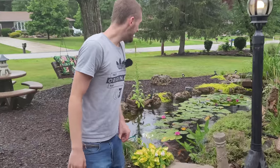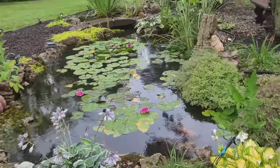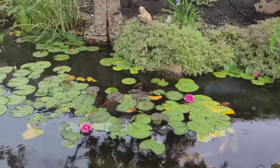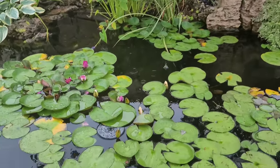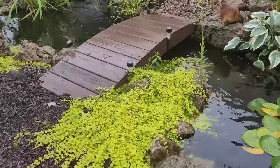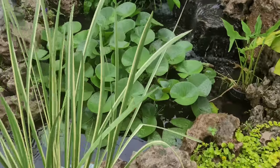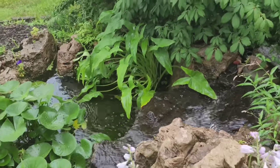Out here we have the Aquascape ecosystem pond — this is the one that's actually mature. You can see the plants are all done up on the outside, bunches and bunches of water lilies with flowers popping up everywhere — it's a little later in the day so they're starting to close back up. We have pickerel rush, arrowheads, a bunch of different grasses, koi, shubunkin, and even dojo loaches — a wide variety. Let me put this mic by the waterfall so you can hear the beautiful sounds.